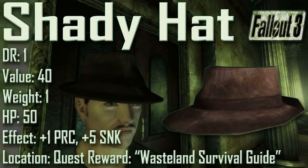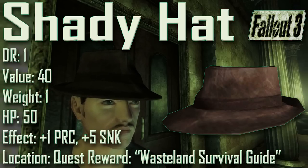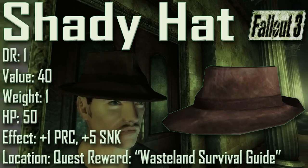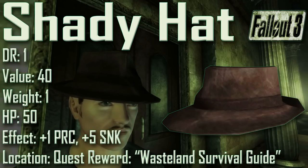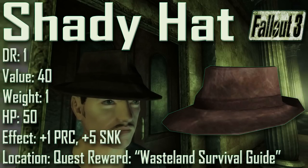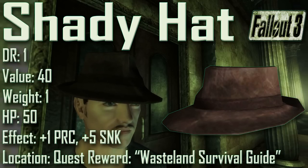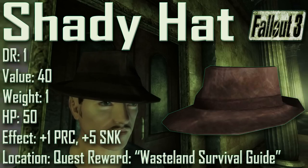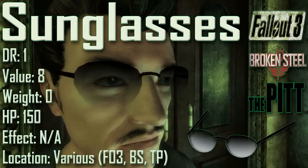Hiding in the shadows, we have the Shady Hat, with a damage resistance of 1, a value of 40, a weight of 1, an item health of 50. Effects are plus 1 to perception and plus 5 to sneak. To acquire it, the player must place an observer unit in a Mirelurk egg nest without killing any Mirelurks in the area. The Shady Hat cannot be repaired with any other items and must be taken to a merchant. There is also a bug: while wearing the Chinese Stealth Armor and the Shady Hat, changing both head and body gear retains the Shady Hat's effects, living up to its name.